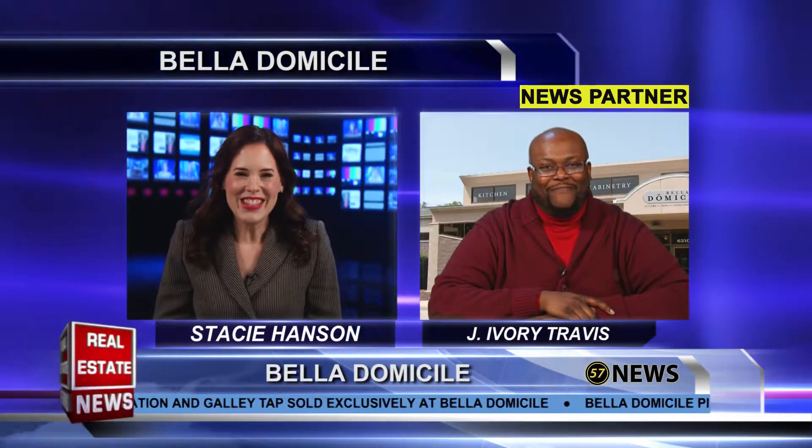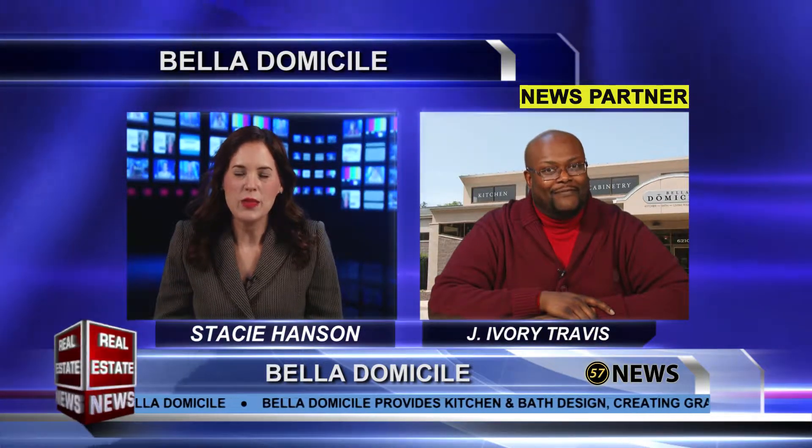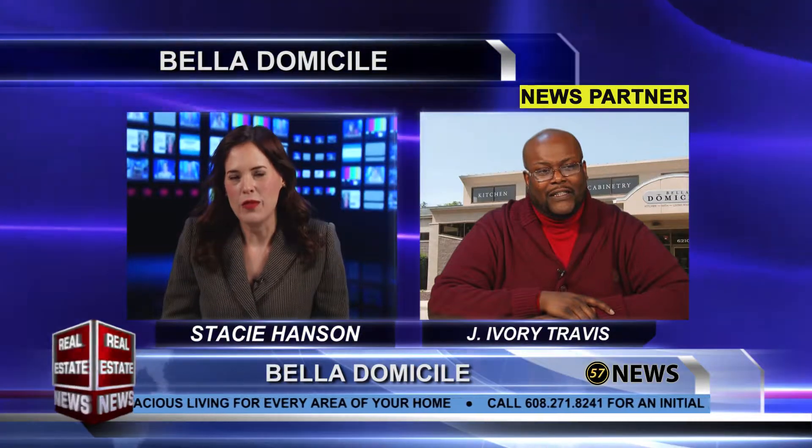Welcome back to the Real Estate News. Bella Domicile is here. This is Jay Ivory Travis. Welcome. Good to meet you. Let's talk about kitchens because Bella Domicile is an expert in many areas, but kitchens especially. Let's talk about the five things that a new kitchen should really have from your point of view.